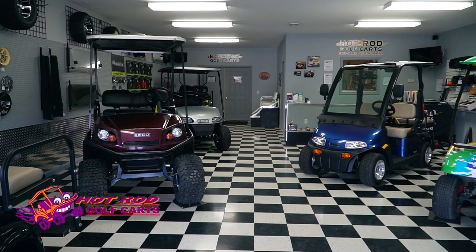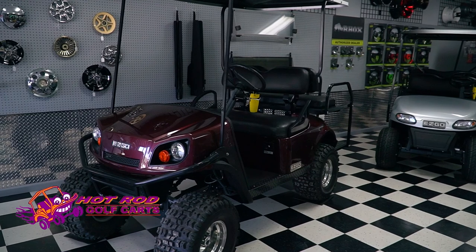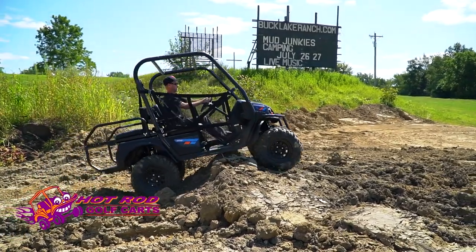We handle EasyGo golf carts — we're a certified dealership. EasyGo is one of the largest in the world, and we order them in with custom lift kits and wheels, but we also order standard carts. EasyGo just came out with a four-wheel drive as well as just the standard carts.